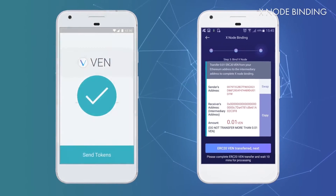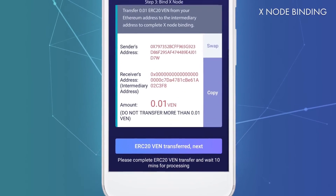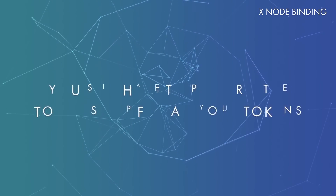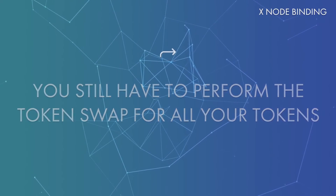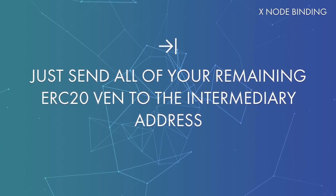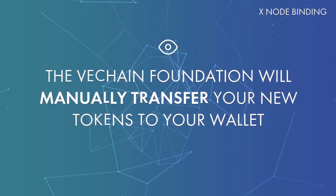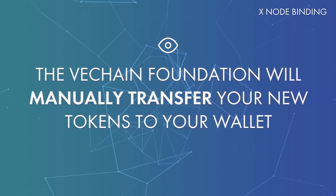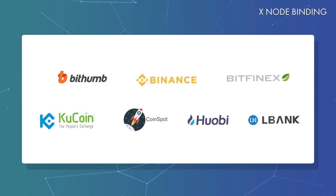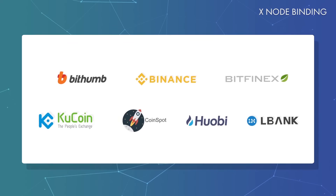After the transaction is completed, go back to the VeChain Thor wallet and tap on 'ERC20 VEN transferred next.' That's it! Once the transaction has been confirmed, your Xnode has been successfully bound to your new wallet. But one more thing — you still have to perform the token swap for all of your tokens. There are two ways to do this. You can swap your tokens with the mobile wallet by simply sending the rest of your ERC20 VEN to the intermediary address once the token swap function is available. The VeChain Foundation will continuously monitor this address and manually transfer your VET to your VeChain Thor address. The second option is to send them to one of these exchanges and let them handle the token swap. Once swapped by the exchange, send all tokens to your main VeChain Thor address for which you performed the Xnode binding.